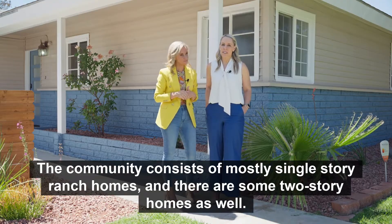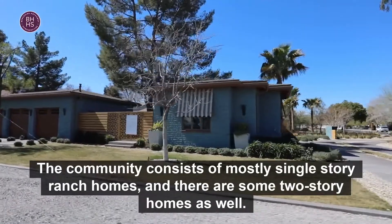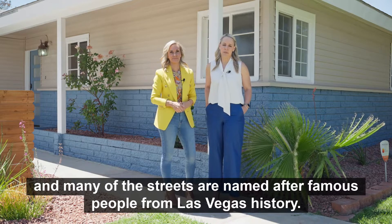The community consists of mostly single-story ranch homes, and there are some two-story homes as well. The lots are generously sized, and many of the streets are named after famous people from Las Vegas history.